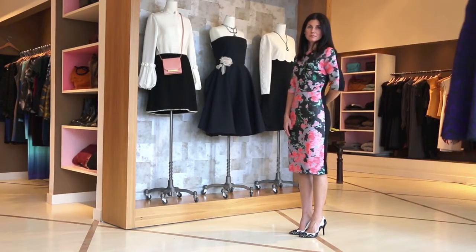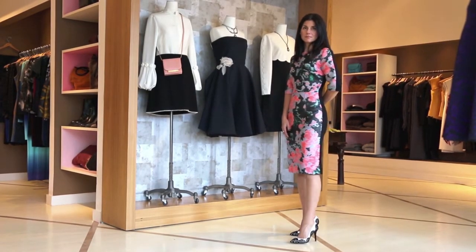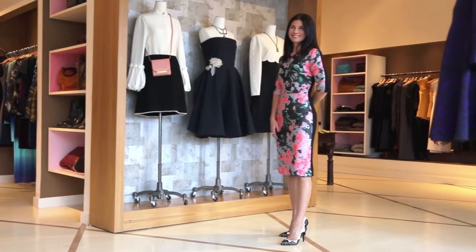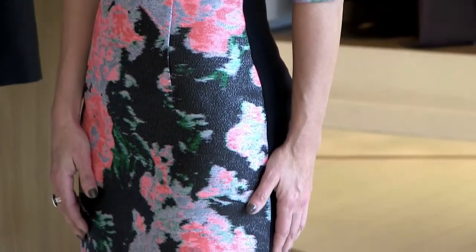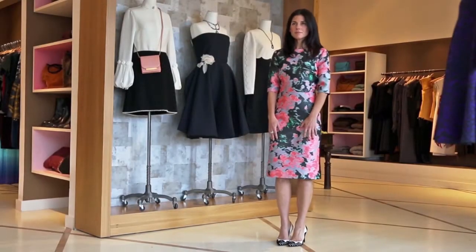This dress is from Erdem. He is a designer from London. I love especially this dress from the Fall 2013 collection because it is a floral jacquard print. The peach is like a neon peach, so it really pops.